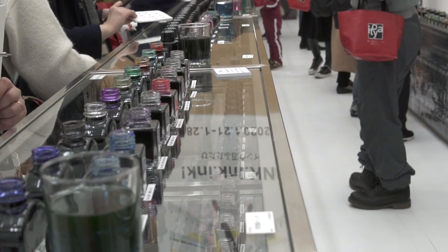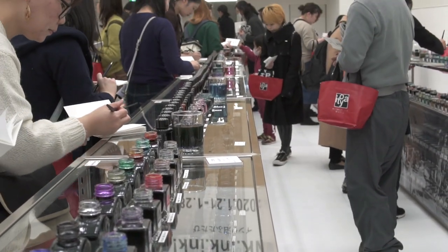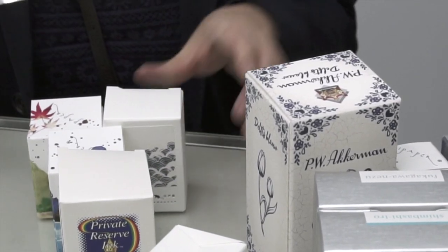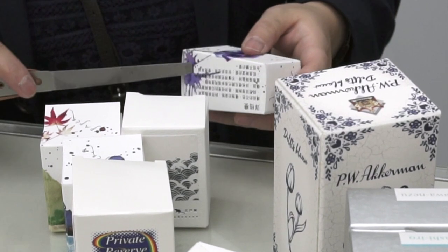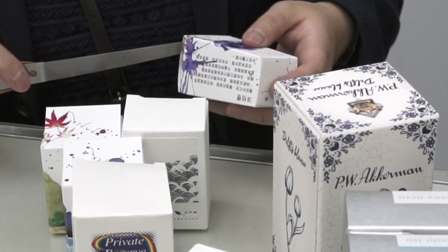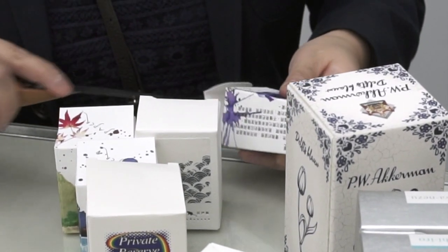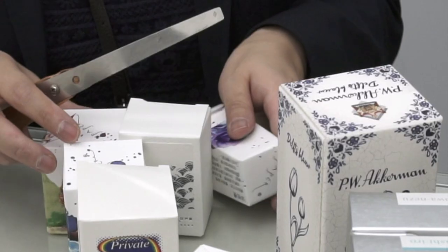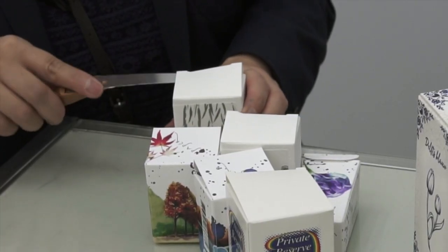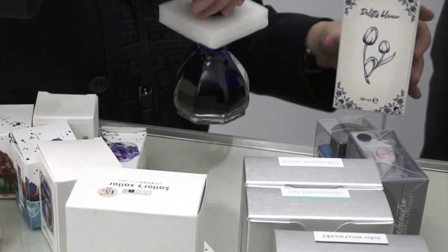Overall, it was a fun, if slightly overwhelming, but very interesting event. As we were checking out, I noticed that the salespeople used a special tool to open the boxes. When you buy ink at Itoya, they open the box to ensure the ink bottle is okay, and the tool allowed them to open it without bending the corners. I just love Japan.